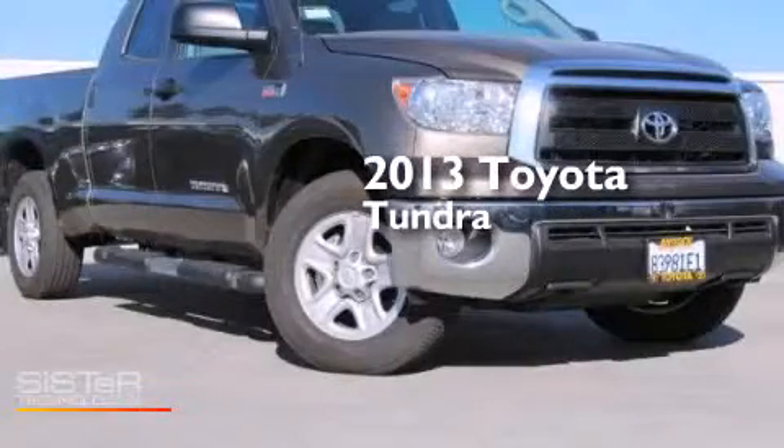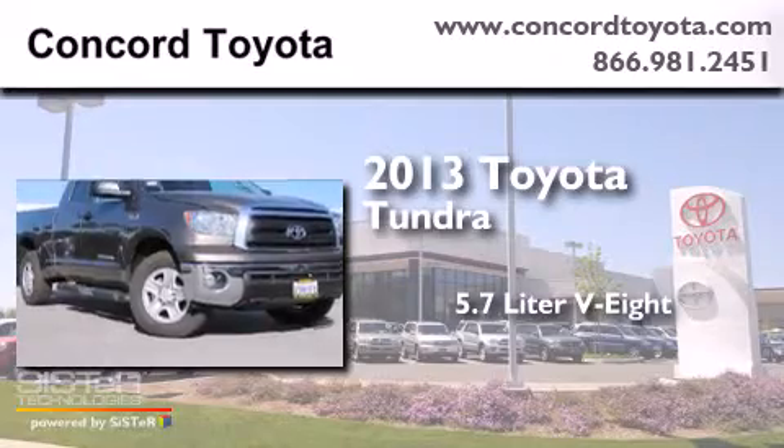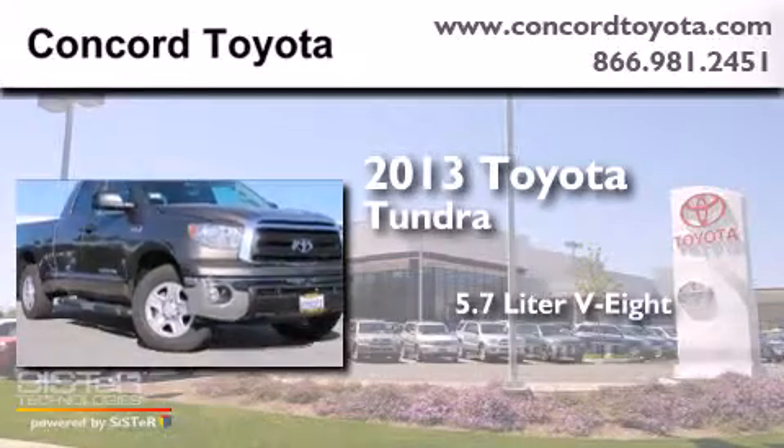This is a 2013 Toyota Tundra. It features a 5.7-liter 8-cylinder engine and an automatic transmission.